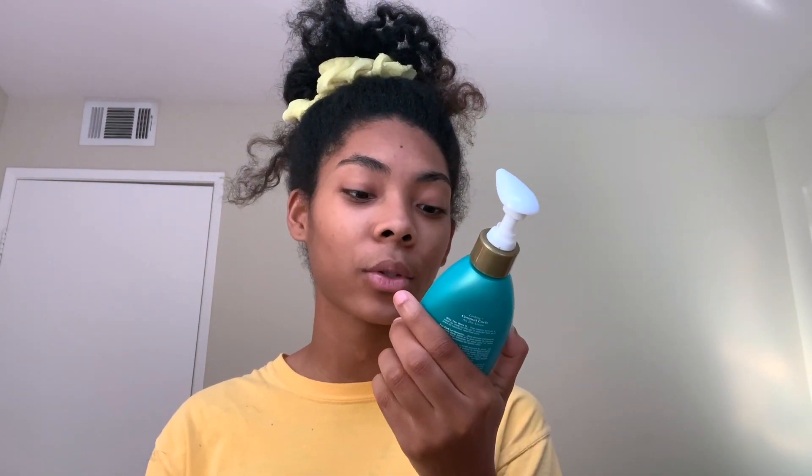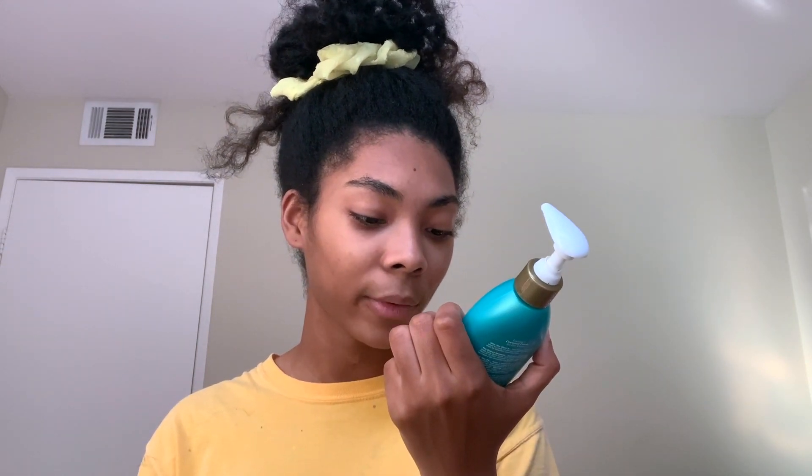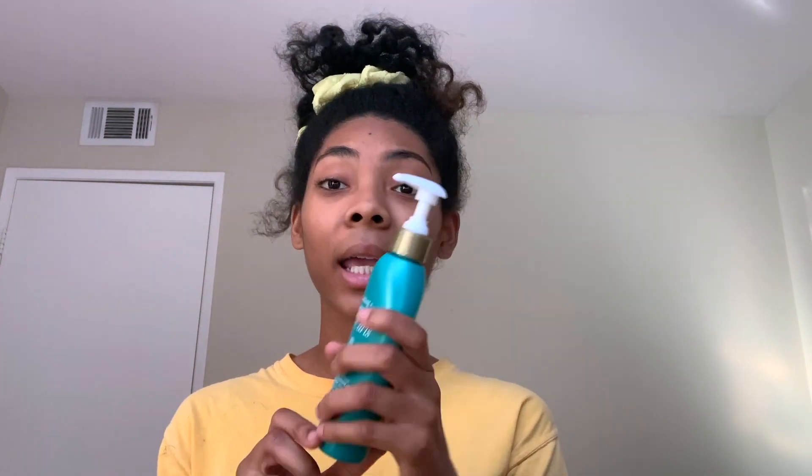Next is the OGX Coconut Curls air drying cream, with coconut oil and shea butter. It says this creamy blend helps curls bounce without crunch, and you get six fluid ounces. I got this at Ulta for about eight dollars. I also really like this — I'm pretty sure I finished it. It's completely empty. I've used two curl creams and I used all of this one.